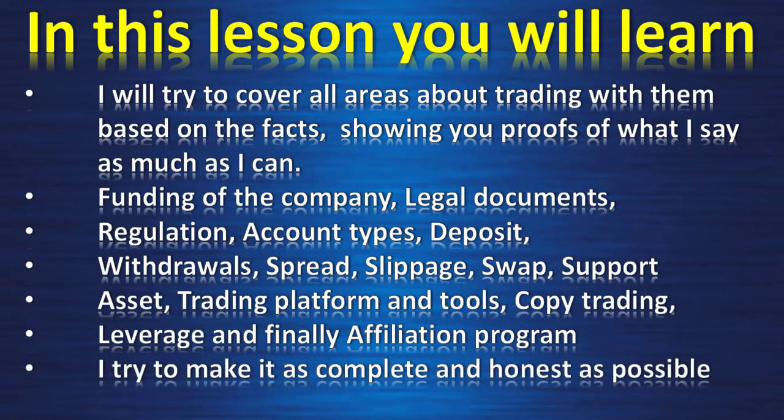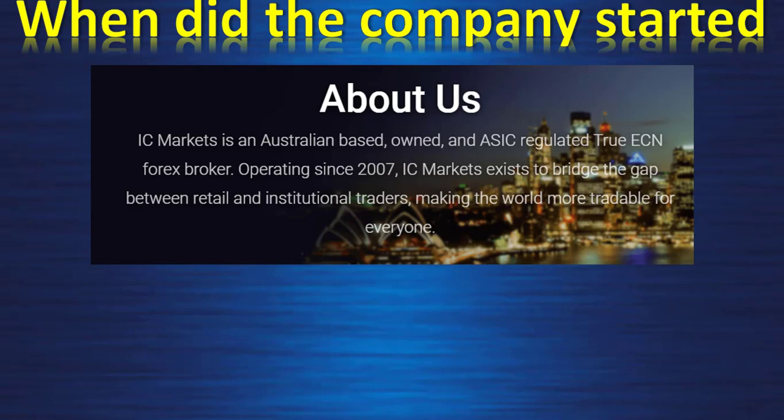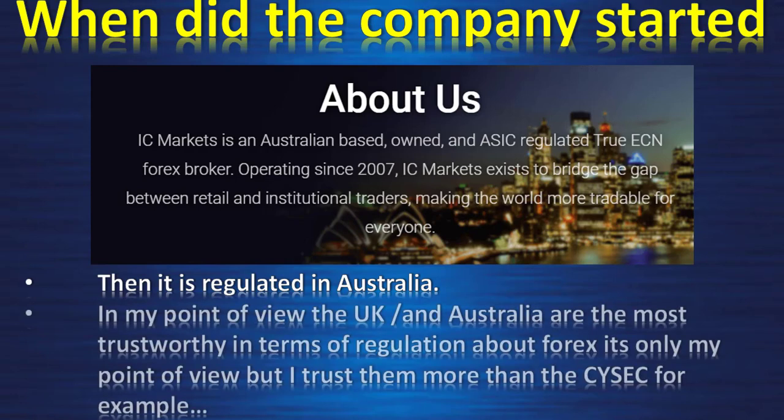I try to make it as complete and honest as possible, and there is a gift at the end of the video. IC Markets is an Australian-based, ASIC-regulated True ECN forex broker. The company has been operating since 2007, which means more than 10 years of experience — a good sign of stability and safety for your money. It is regulated in Australia, and in my view, the United Kingdom and Australia are the most trustworthy in terms of forex regulation.